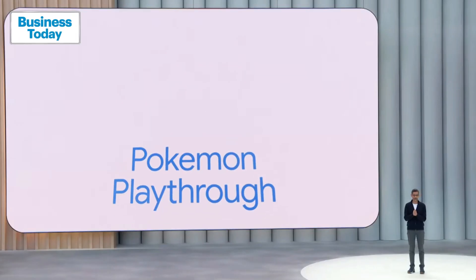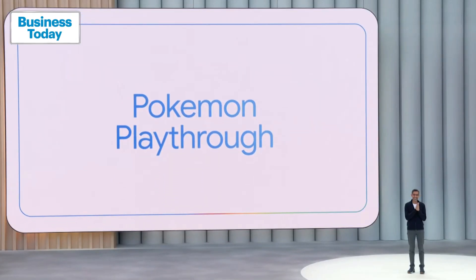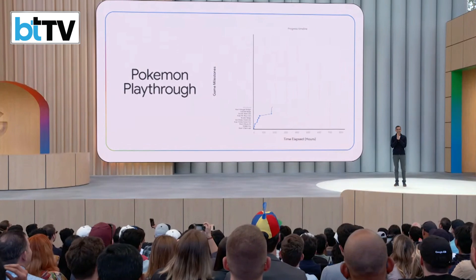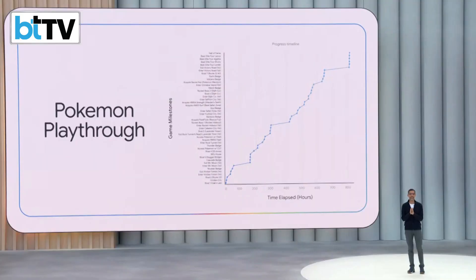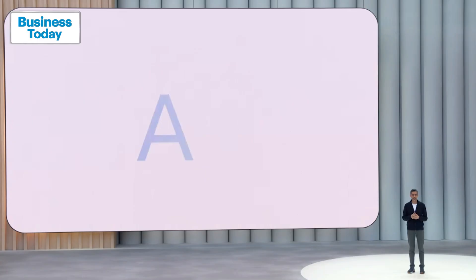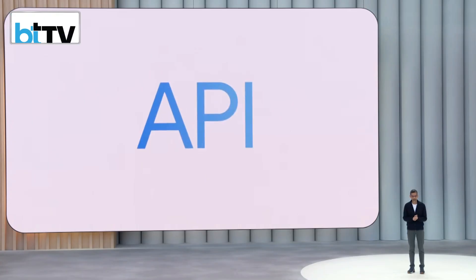Now, this last milestone might be the most impressive, at least in some circles. A couple of weeks ago, Gemini completed Pokémon Blue. It earned all eight badges, traveled the victory road, defeated the Elite Four and the champion, bringing us one step closer to achieving API — artificial Pokémon intelligence.